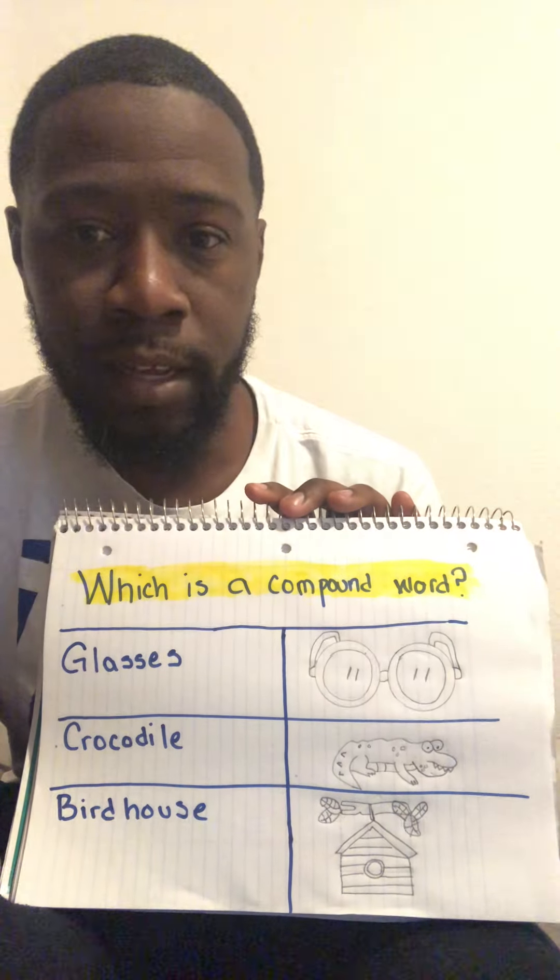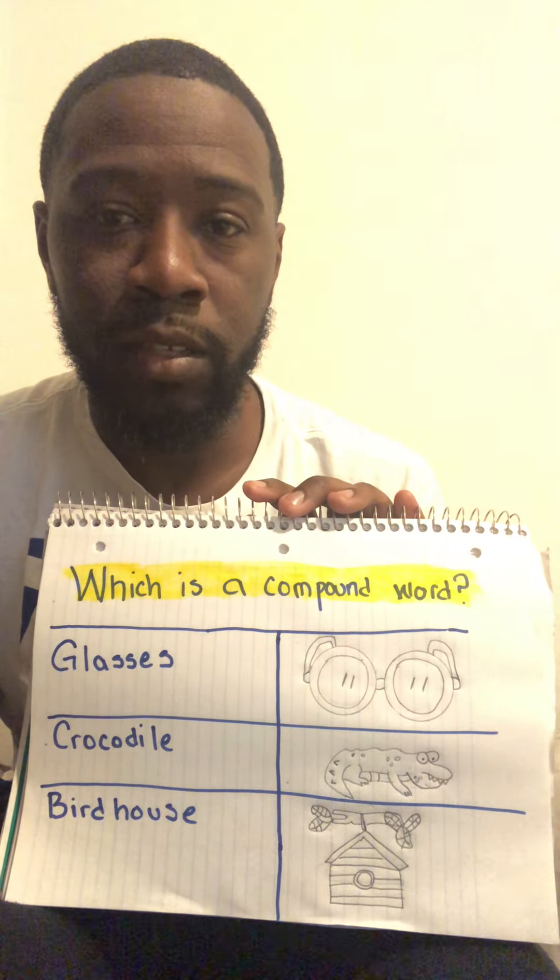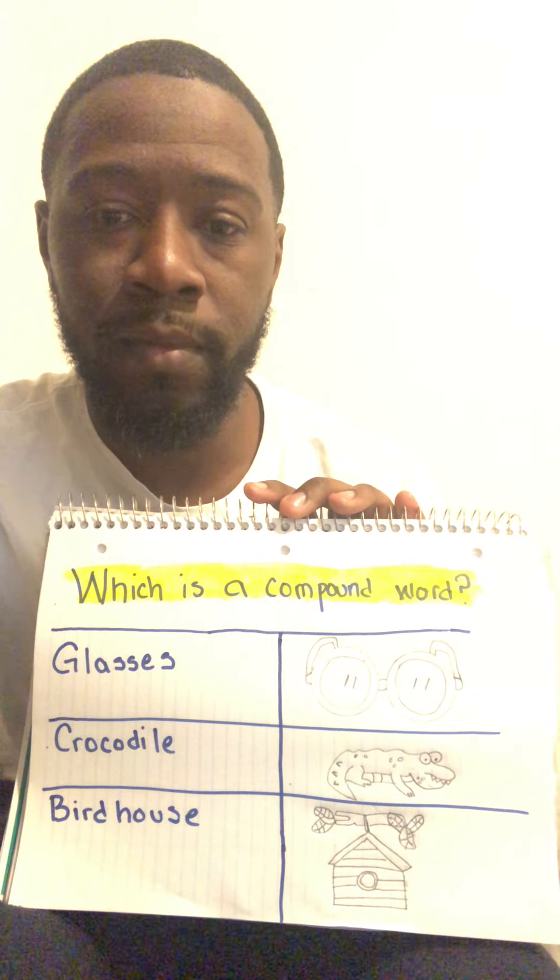We'll come back again another day and try something different, or maybe we'll just do this again. I'll see you later. Have a good day.